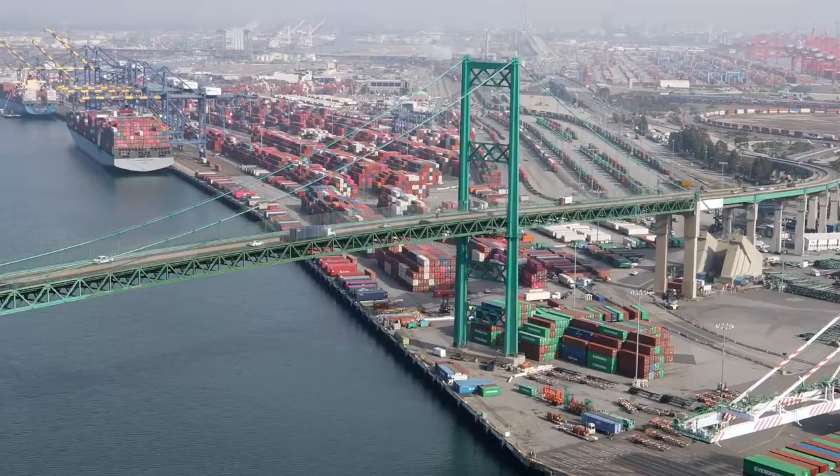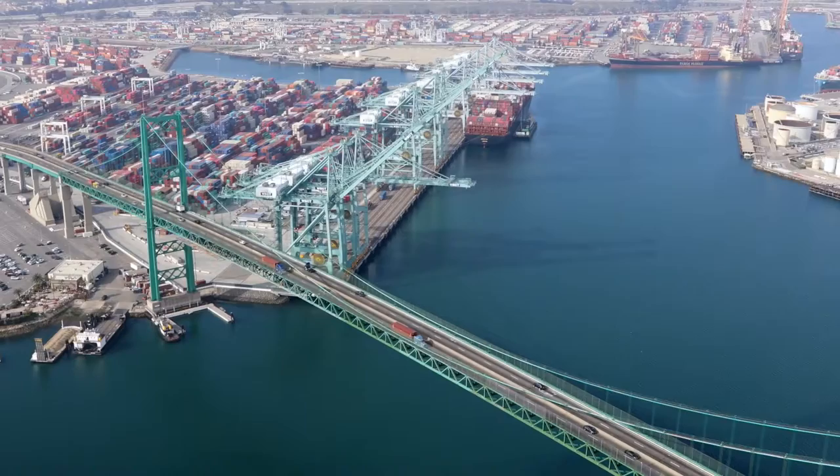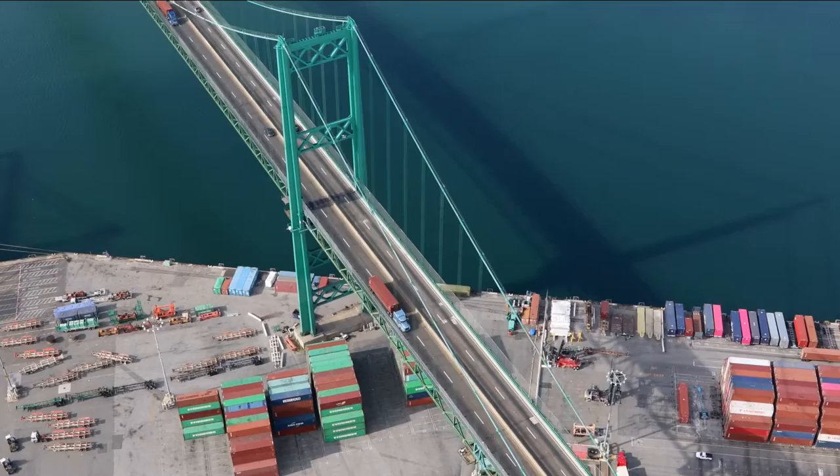The container ships you will see today are carrying cargo to and from ports around the world, including China, Japan, Taiwan, South Korea, Vietnam, and more. Many of the things you take for granted every day — food, clothing, electronic equipment, furniture, auto parts, and more — come to you through a port.